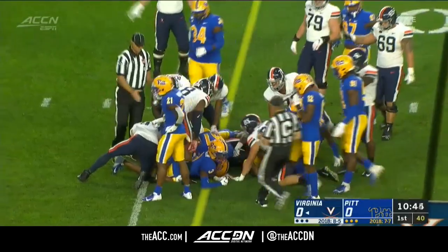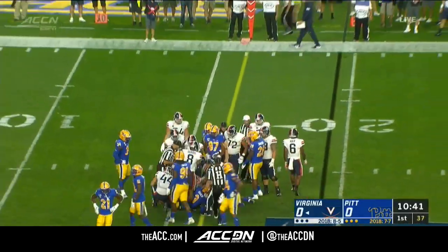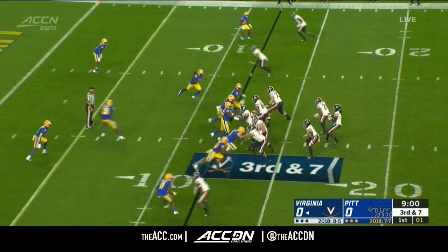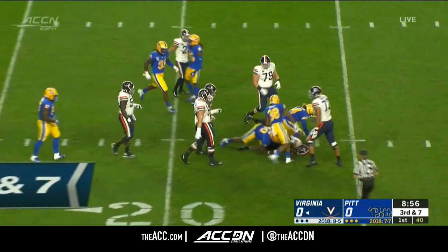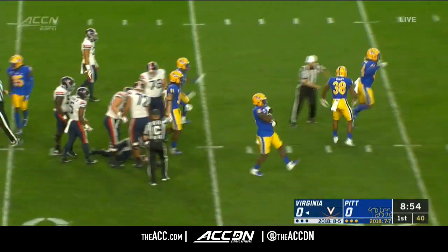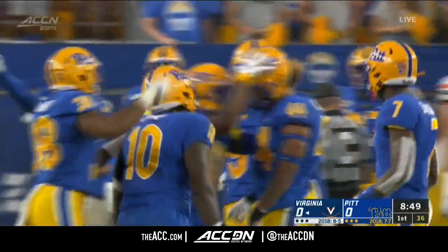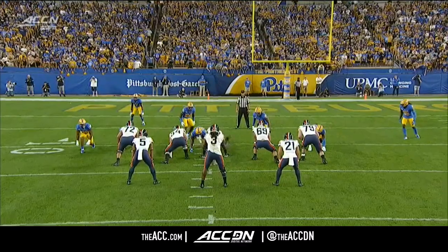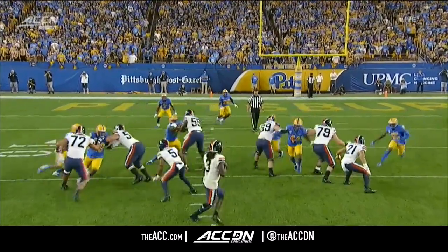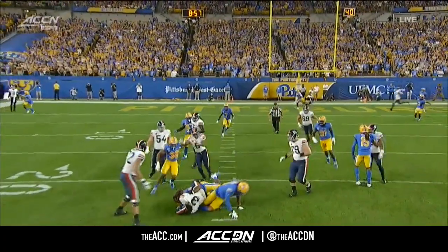The line to gain was the 16-yard line. I'll have to check the spot on this. Pressure from the Panthers and Perkins goes down. Elias Reynolds is the first man there with Keyshawn Camp.